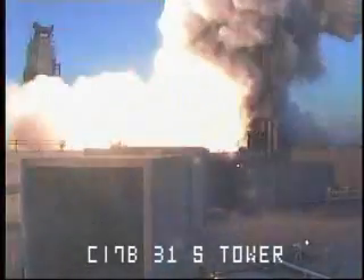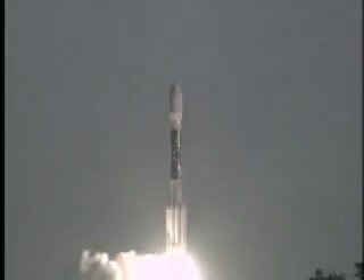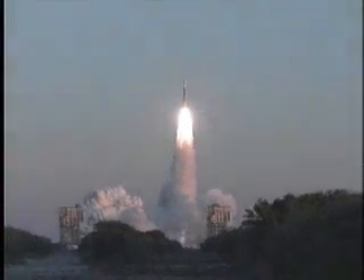We have ignition and liftoff of a Delta II rocket carrying THEMIS, NASA's revolutionary journey to study the northern lights.